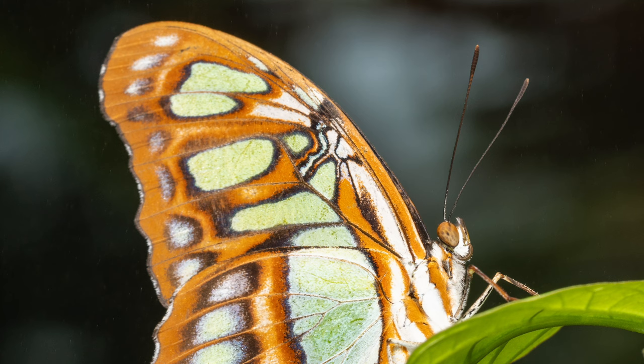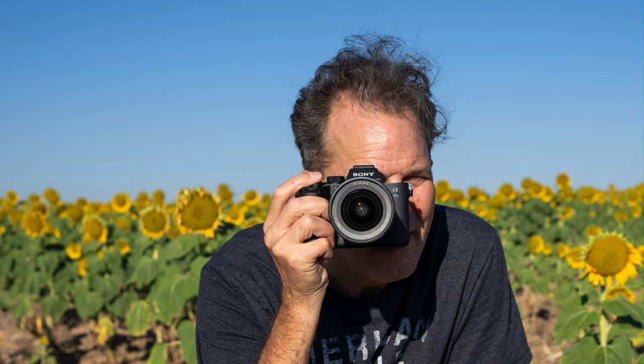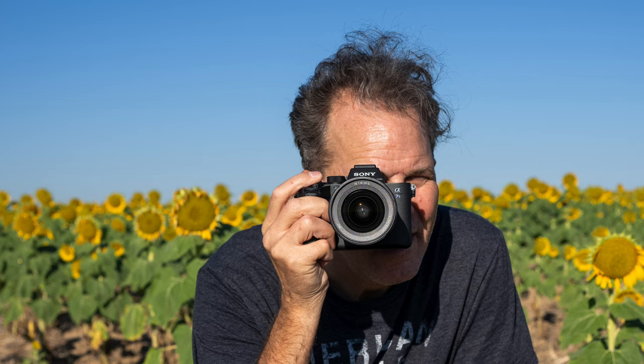Seconds later, I snapped again, and finally — focus. Boom. But the mist was gone. What an amazing experience. Did I capture one perfect photo? No way.